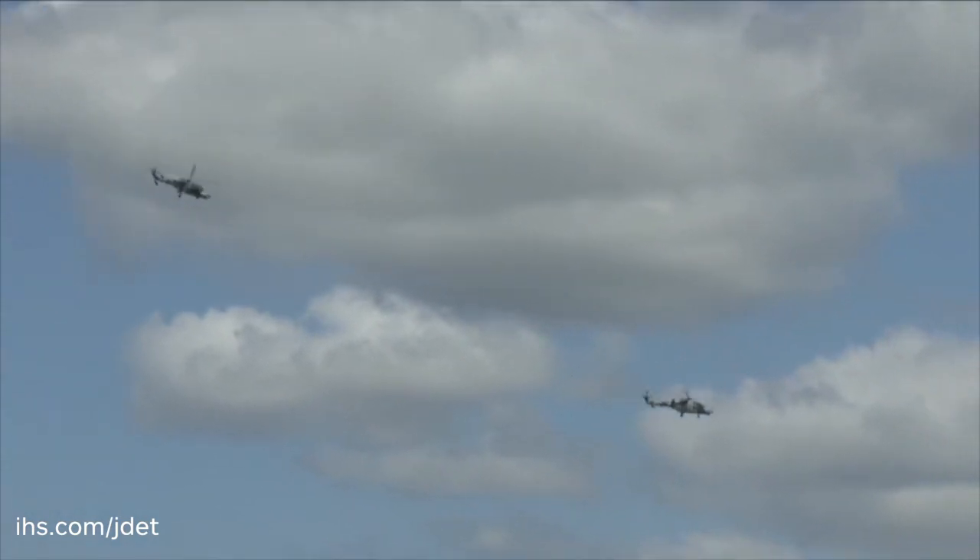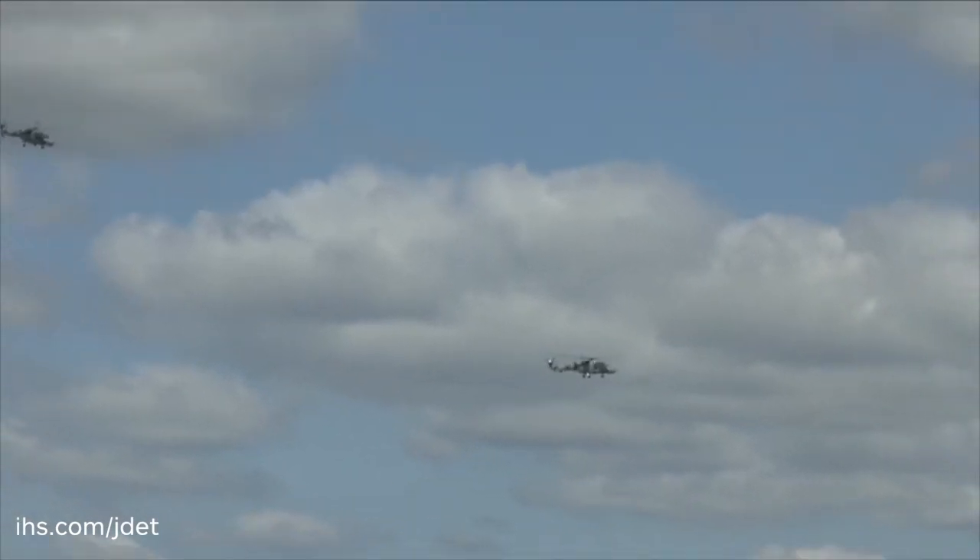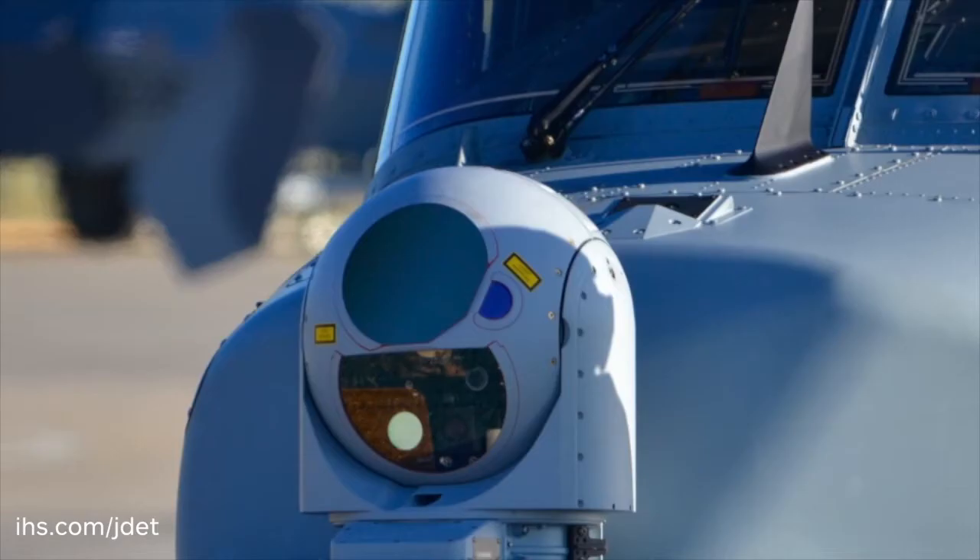In terms of the cockpit, it's now a glass cockpit. The sensors are fully integrated, and the sensors really are where we see the significant step change over and above the Lynx.